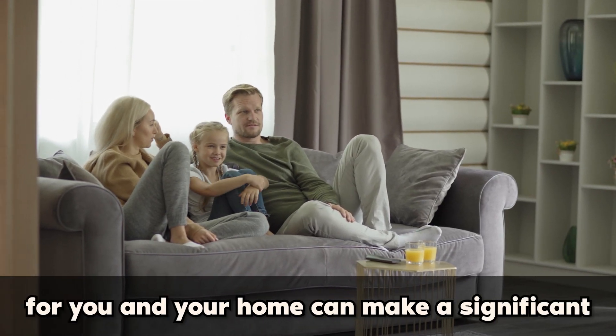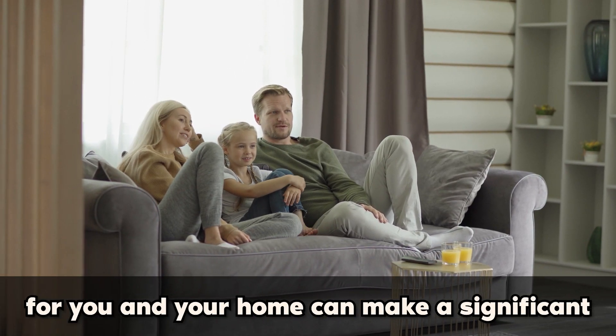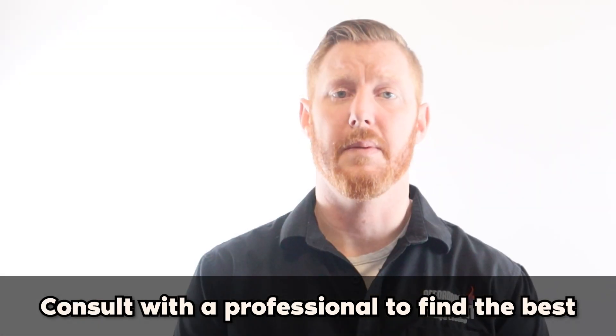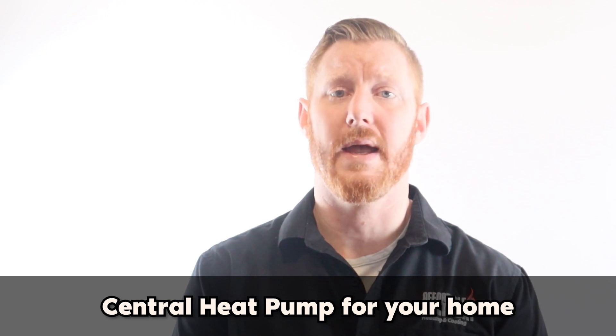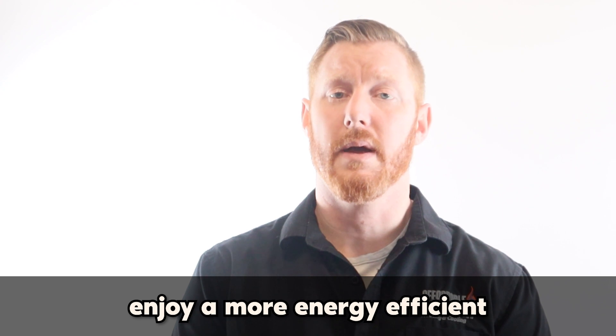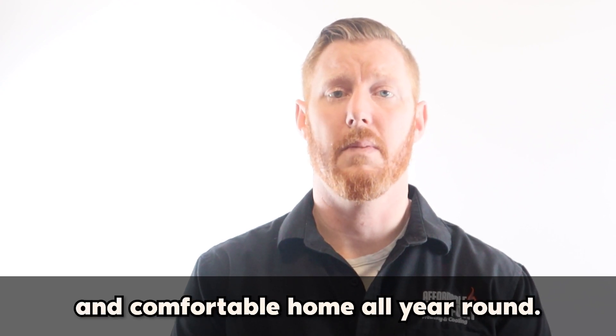Choosing the right central heat pump for you and your home can make a significant difference in energy efficiency and comfort. Consult with a professional to find the best central heat pump for your home and your budget. With the right central heat pump, you can enjoy a more energy efficient and comfortable home all year round.